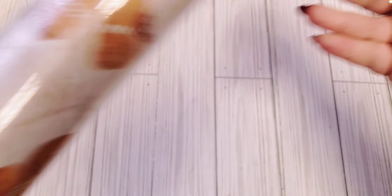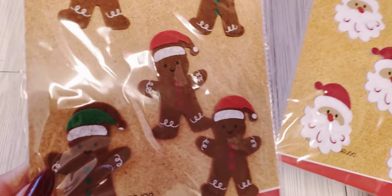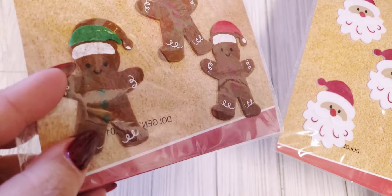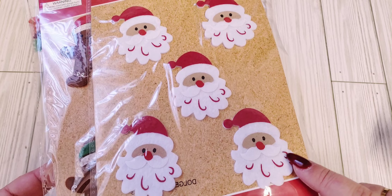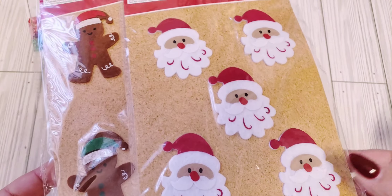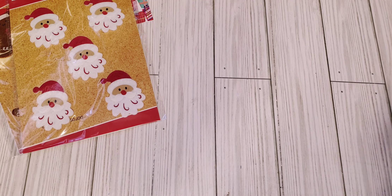And then I saw this one and I had to grab it as well — super cute, love the Gingies, so I got that. I also found some stickers. They had these gingerbread ones, which I think I'll add a little bit more detail to, and then they have these really cute Santas. I think these are really done very well — they're better than the ones they had last year. So really cute, and I think that is it from Dollar General.